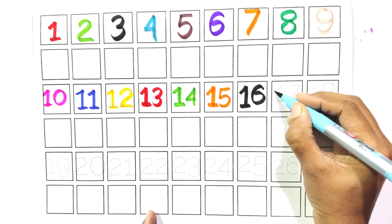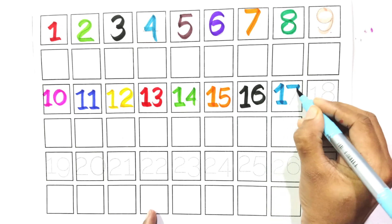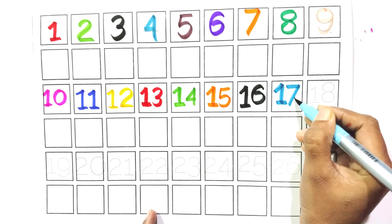Count with me, one and seven. Seventeen. Say with me, seventeen.